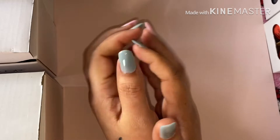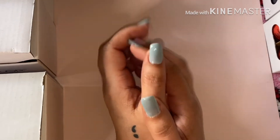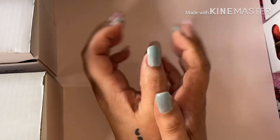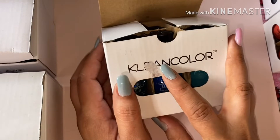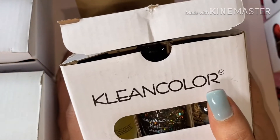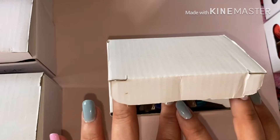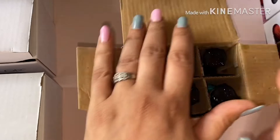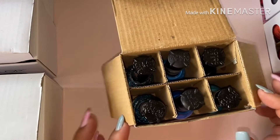Hello everyone, good morning! It's Sunday morning, welcome back. I am coming to do a second Amazon haul. What I have gotten is the Clean Colors nail polish. I have used their makeup in the past, I love their makeup. I didn't know that they came out with nail polishes, so I'm excited to try these. Let's get into it ladies!